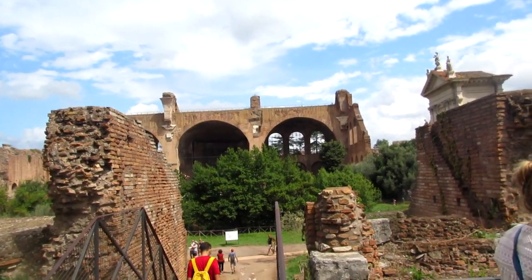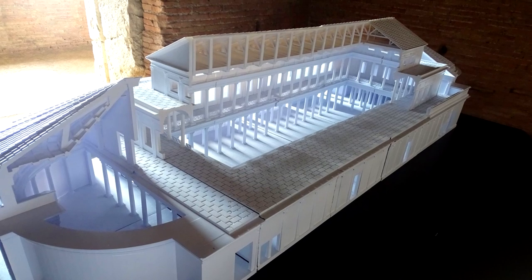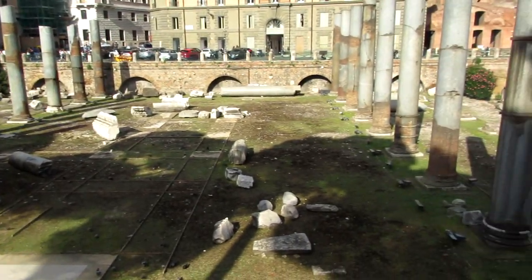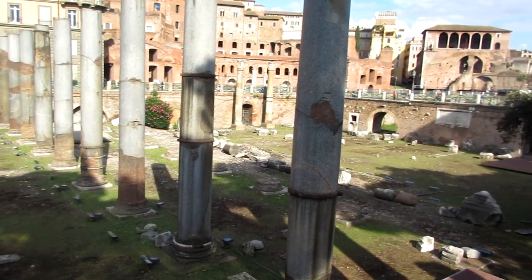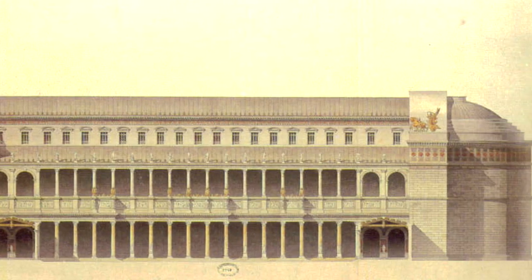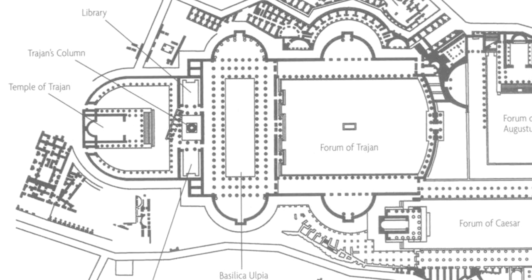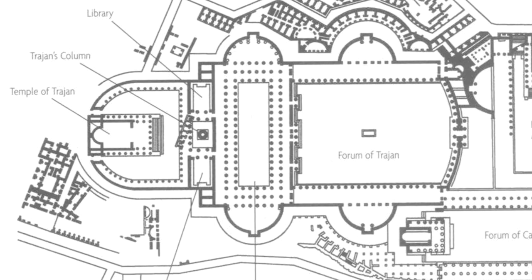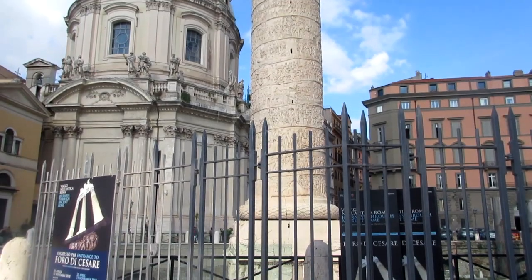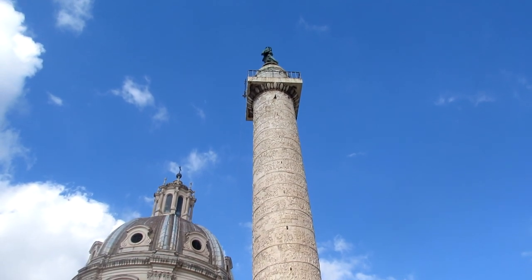And that's how basilicas came to be associated with Christian churches. The Basilica Ulpia was composed of a great central nave with side aisles on either side, separated by rows of columns. The columns and walls were made of precious marble, while the roof was covered in gilded bronze tiles. Next to the Basilica, on either side of the Forum, there were also two libraries — one housing Latin documents and the other housing Greek documents. Between these two libraries and behind the Basilica stood the 38-meter or 125-foot high Trajan's Column, which still stands today.